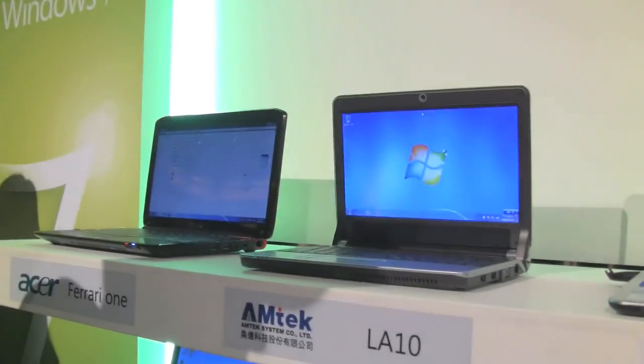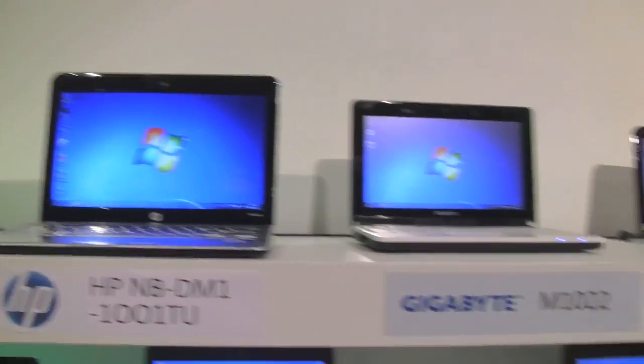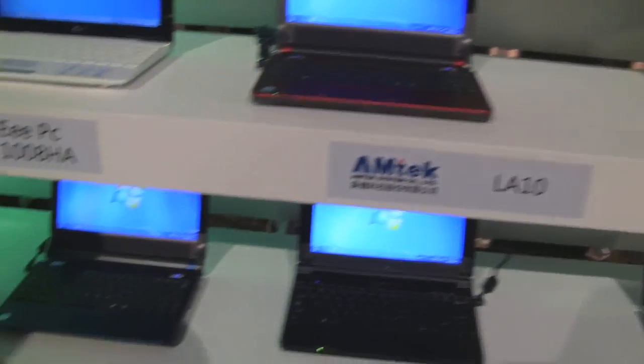Sasha here for netbooknews.com. We are in Taipei at the Windows 7 launch event, and we've just seen a whole bunch of Windows 7 netbooks and small laptops — or small notebooks, as Microsoft calls them over here.